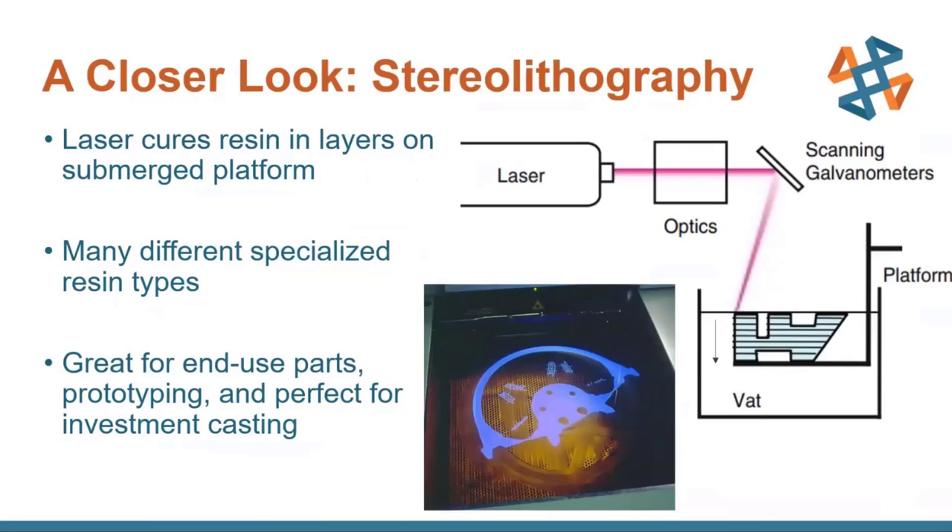Stereolithography has a whole bunch of different specialized resin types, which make it good for a whole bunch of different purposes, like end-use parts and prototyping. One of the really cool things is that it's also perfect for investment casting molds.